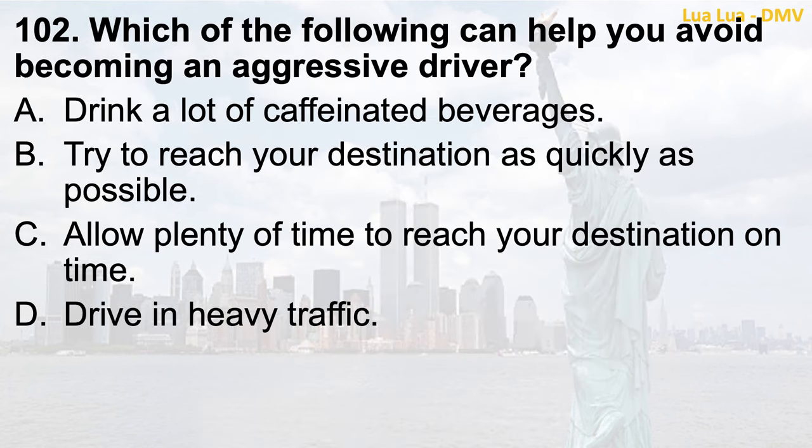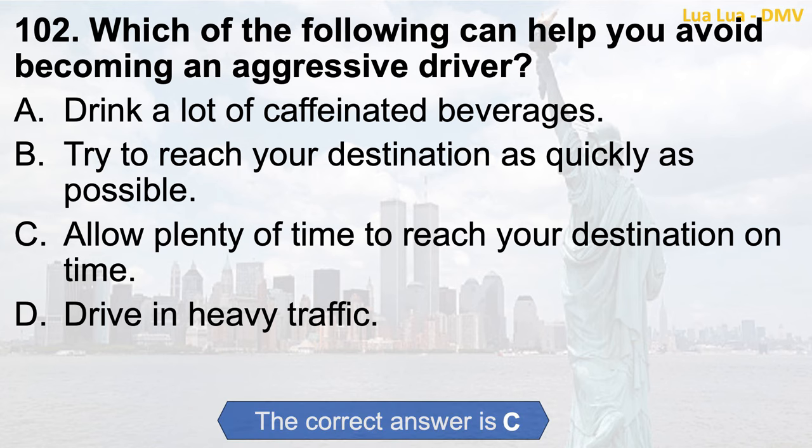Question 102. Which of the following can help you avoid becoming an aggressive driver? a. Drink a lot of caffeinated beverages; b. Try to reach your destination as quickly as possible; c. Allow plenty of time to reach your destination on time; d. Drive in heavy traffic. The correct answer is c. Allow plenty of time to reach your destination on time.